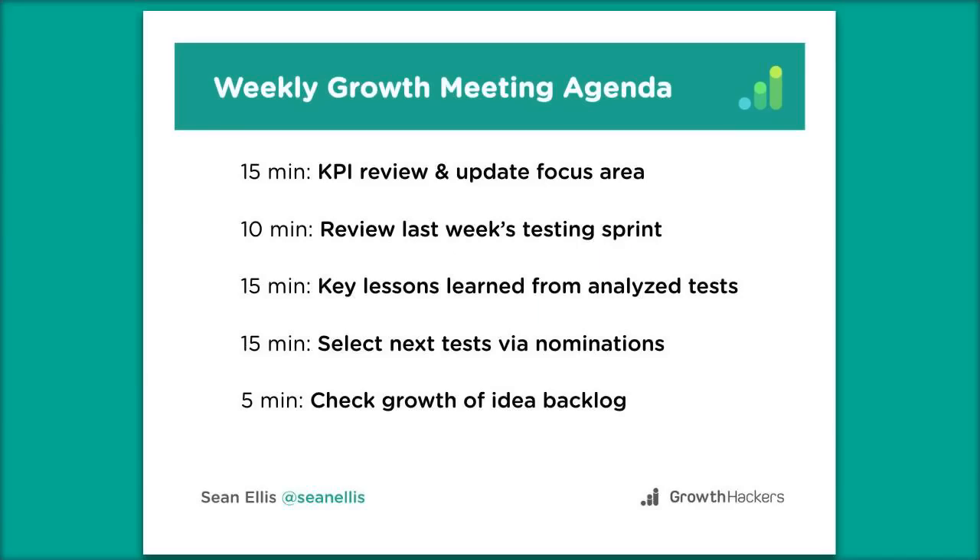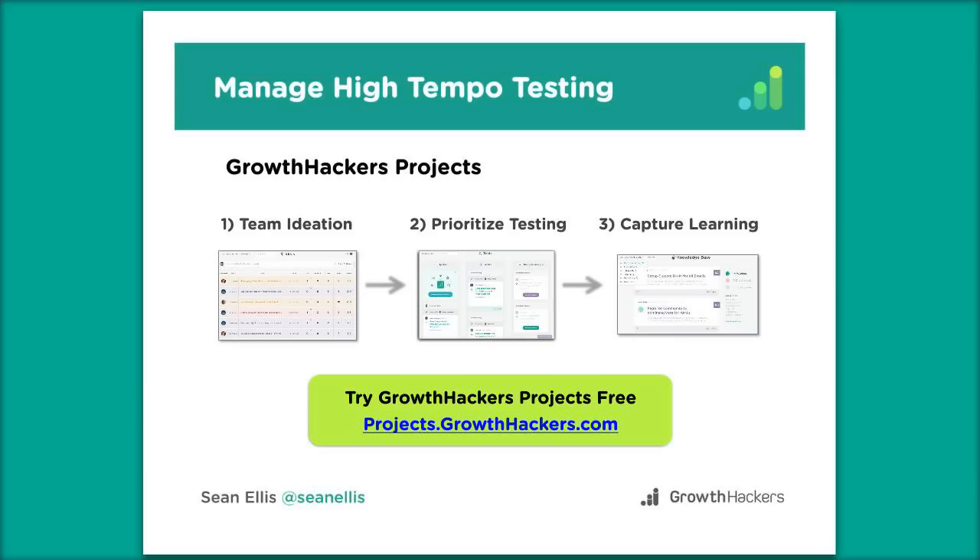We try to time-box our weekly growth meeting to an hour, getting key people to attend, bringing our best brains in the company to think about growth, and getting buy-in from the people who will actually implement experiments. And at the end of all my GrowthHackers presentations, I include a promotion for GrowthHackers Projects — it's available for a free trial at projects.growthhackers.com. As soon as I added that to my last slide, signups doubled. That's a top-of-funnel thing, but doubling signups doesn't in our case lead to more usage — which is why we're super focused on the activation step right now.